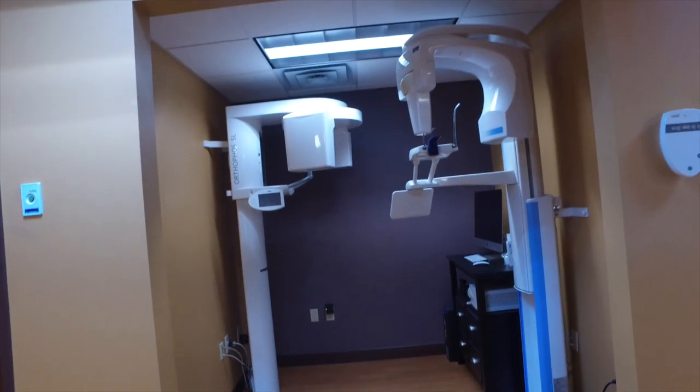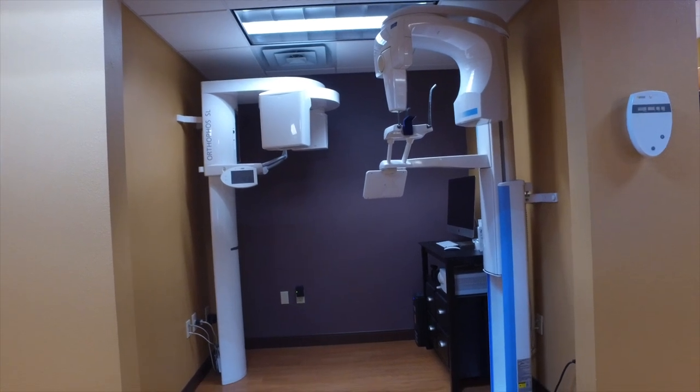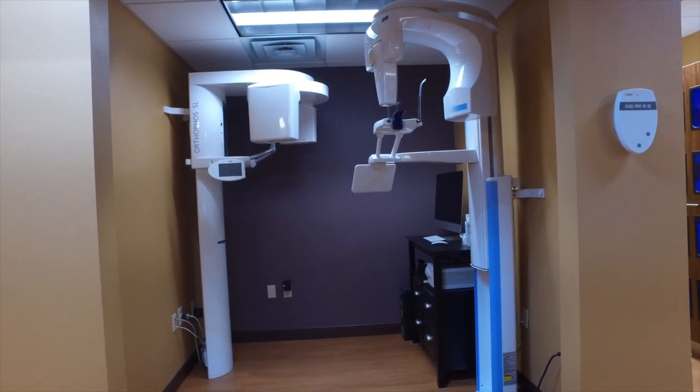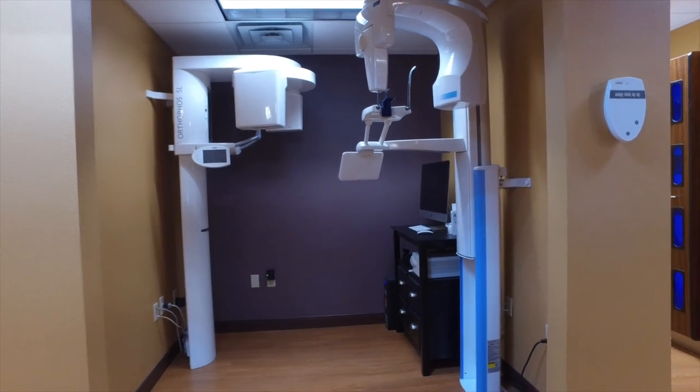Here's where our x-rays are taken. The machine on the left is a 3D machine, and the machine on the right is an extraoral bitewing machine. We take extraoral x-rays on our patients — it's a lot more comfortable for them and they seem to appreciate that.